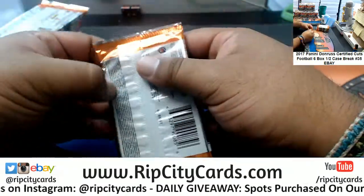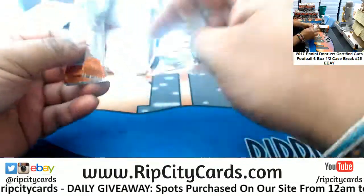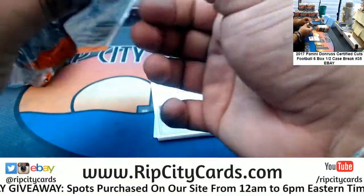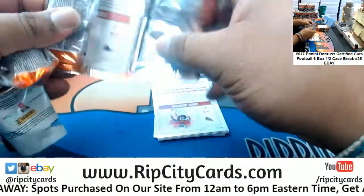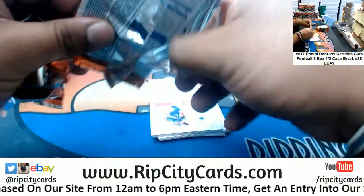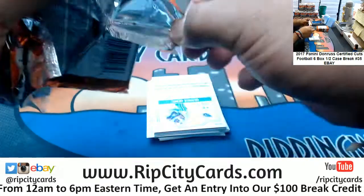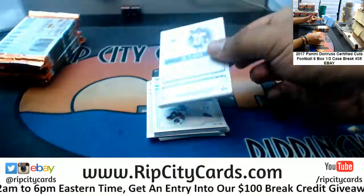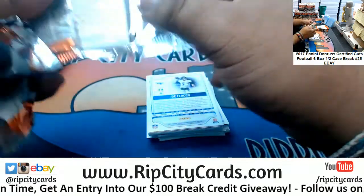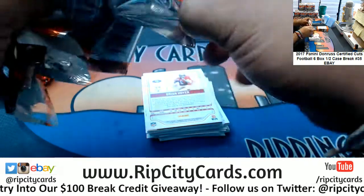Oh, Certified Cuts — haven't seen this in a little while. There's some nice stuff in these Certified Cuts. And E-Dubs, 2015 Bowman Draft Baseball hobby number 11 is next after this break.